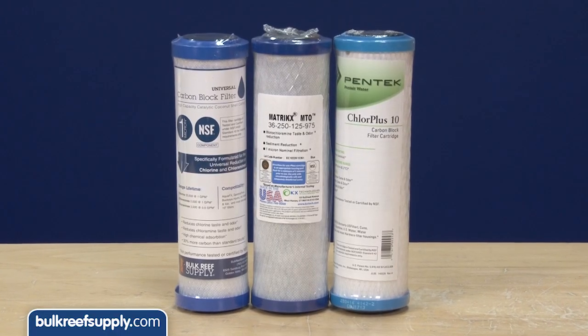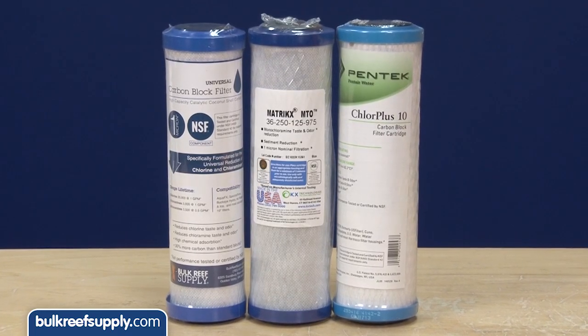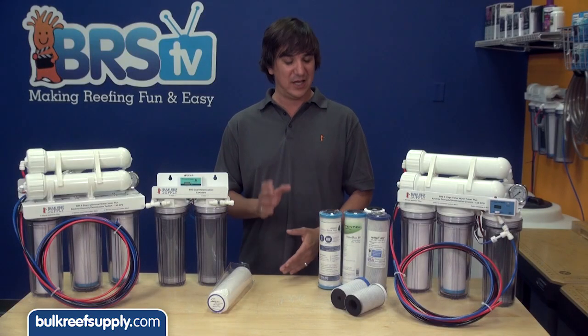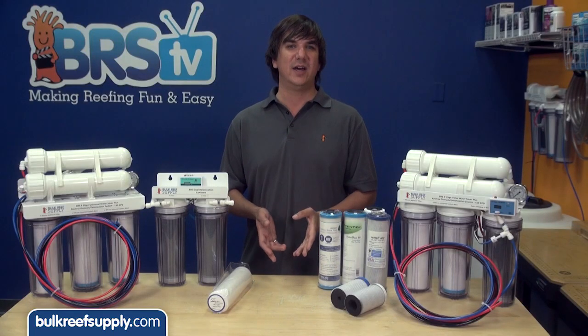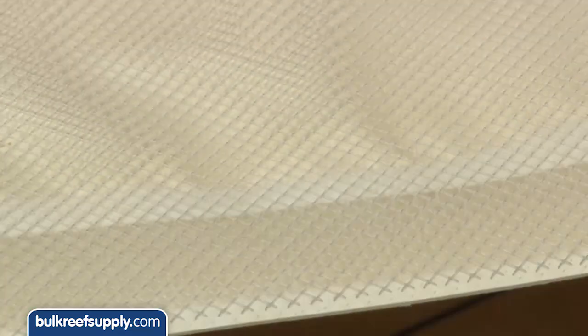However, there are specialized chloramine carbon blocks which cost a few dollars more but will last 10 to 20 times as long — a pretty obvious value. It really makes no sense at all to use a standard carbon block now that these specialized blocks are widely available, because they will save the average reefer money almost immediately, increase the quality of water they use, and protect the more expensive membrane from the oxidizing effects chloramines have, which will ruin the membrane.